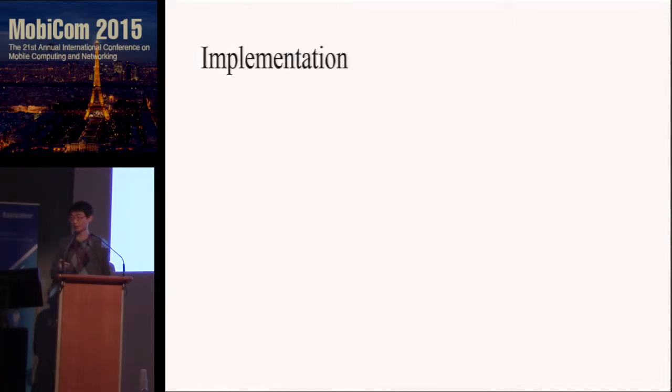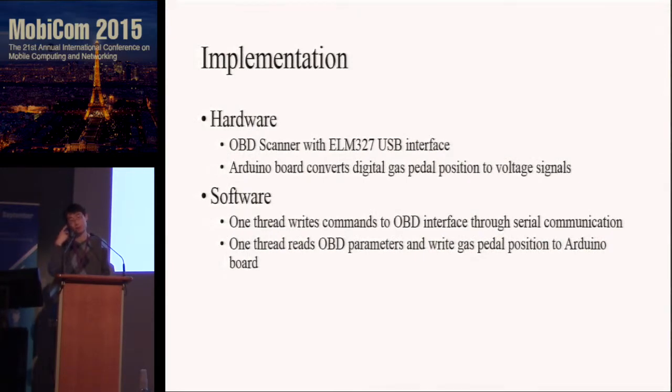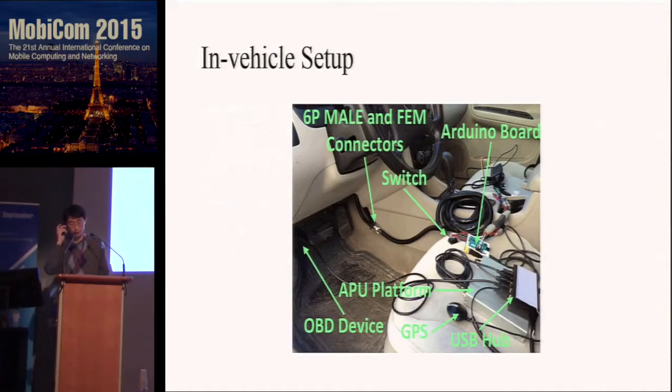For implementation and evaluation, we use the OBD scanner with a USB port so we can read OBD parameters from a laptop. We use an Arduino board to convert the digital position value to voltage and send it to the car. We run our system on a laptop, using one thread to communicate with the OBD port and another thread to read parameters and write the gas pedal position. We implement our system in a 2011 Chevy Impala. We use two connectors — one connected to the car in the same way as the gas pedal so we can control fuel injection, and another connected to the original gas pedal — and we can switch between gas pedal operation and EcoDrive operation using a switch.